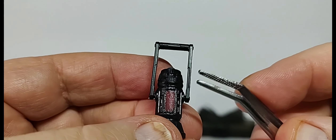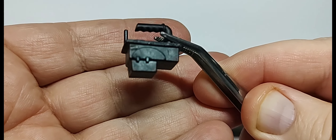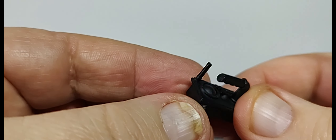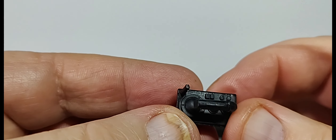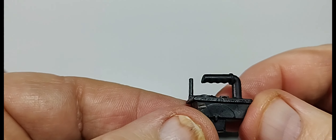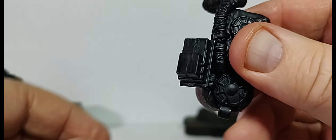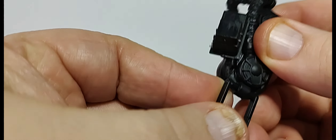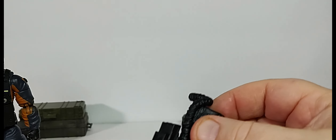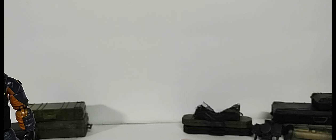The lantern section does glow in the dark, and the figure has some other glow-in-the-dark features I'll show in a minute. He also comes with what I'm going to call a Geiger counter — probably a dark energon detector — it doesn't have any paint apps but I may add some silvers to it. You can plug it on the side of the backpack and hang the lantern from it, which is a cool feature.